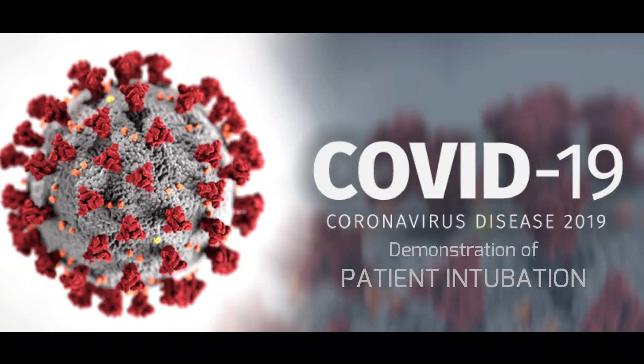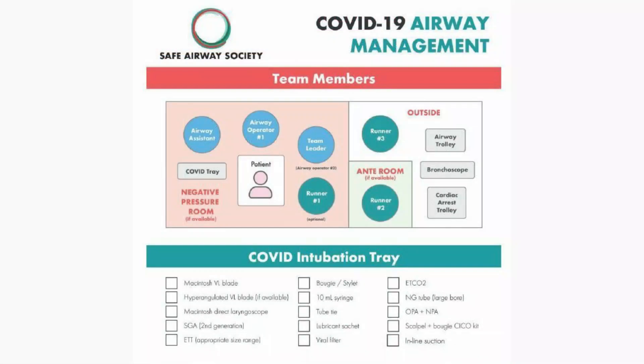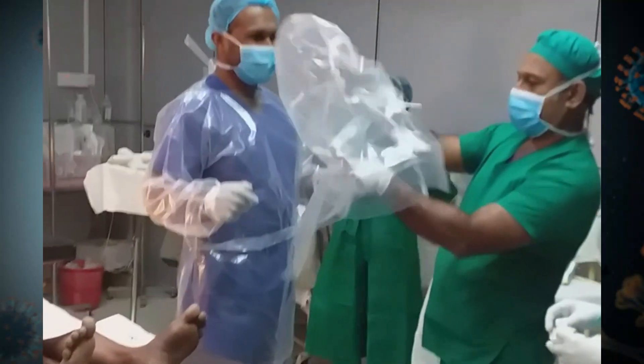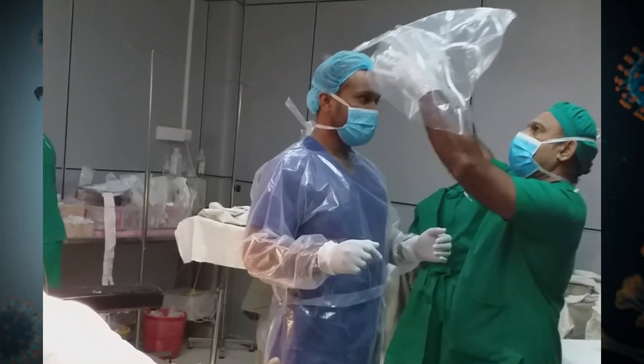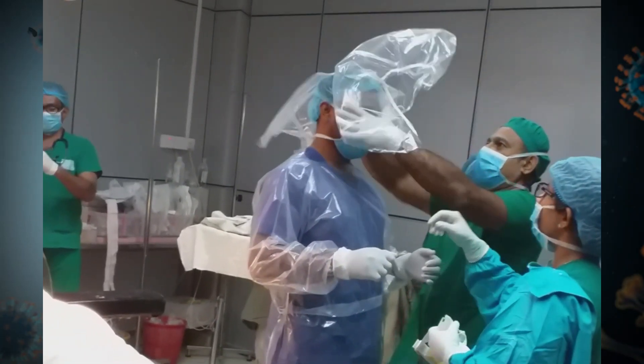COVID-19, the pandemic, as we speak, is being spread widely. Every day, the general public and many healthcare professionals are being affected. It is of utmost importance that we take adequate maximum universal precautions in any activity we do inside and outside hospitals. This is a real-time recording of the intubation process and airway management demonstrated in a normal patient, having taken precautions as an intent to approach for a COVID-19 situation.